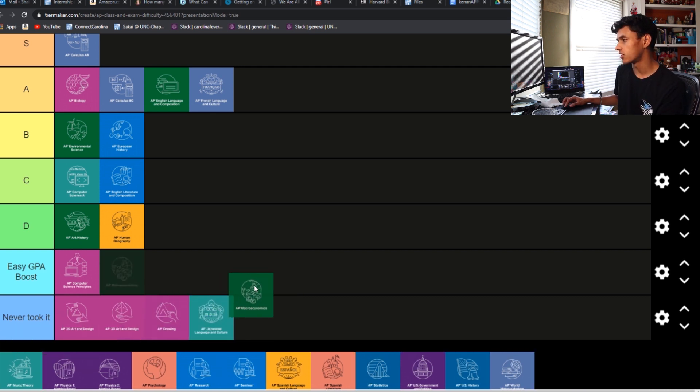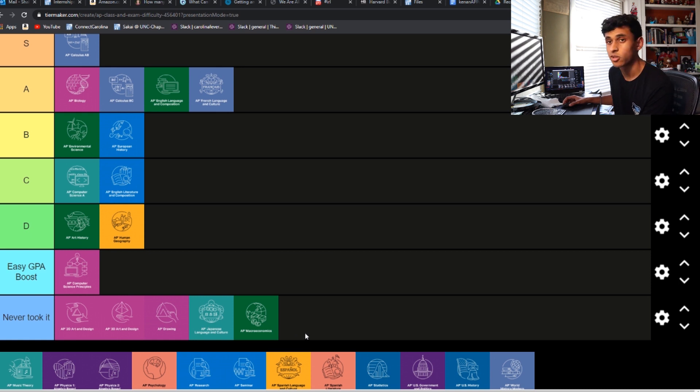Japanese — no idea, I don't know anyone that took it. Macro and Micro — both of those weren't offered at my school, surprisingly, so I don't know anyone that took those. Music Theory was offered, but I don't know anyone that took that either. Let me know if you've taken any of these and where you'd rank them.